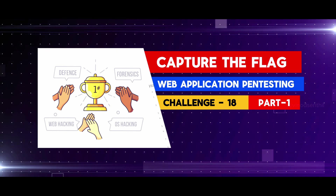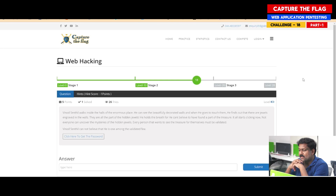Today we are in challenge number 18, which falls under stage 2, the intermediate category. This is a question that upon clearing gives you 5 points, but if you use a hint or a clue, you lose 1 point.